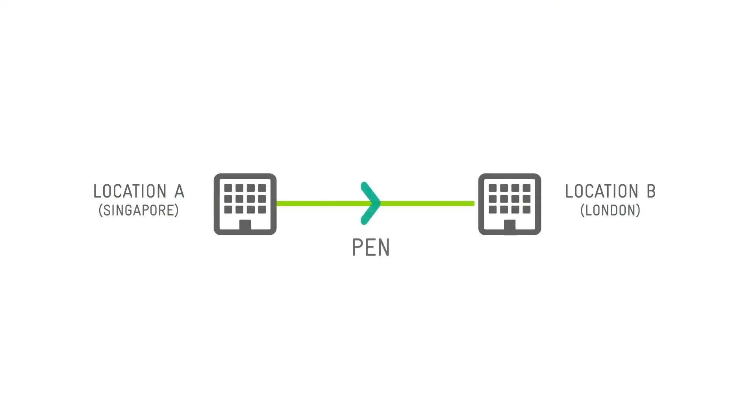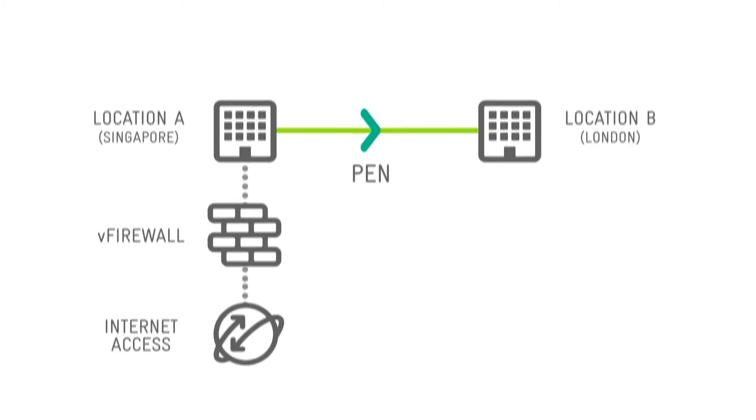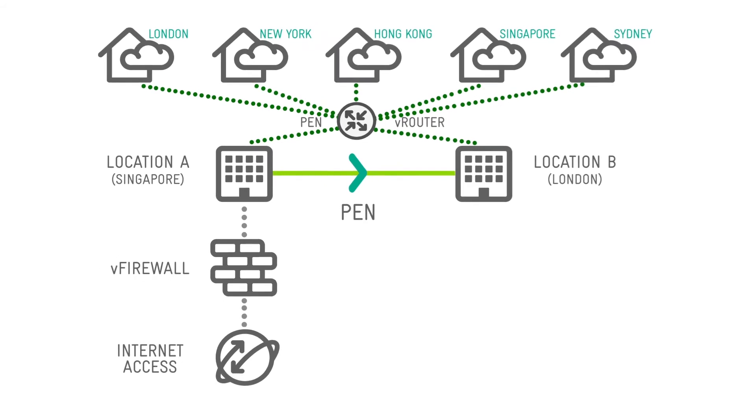PEN can be used to back up files between two data centers, add scalable internet connectivity and virtual network appliances, enable public cloud bursting, and create integrated, multi-cloud hosting environments.